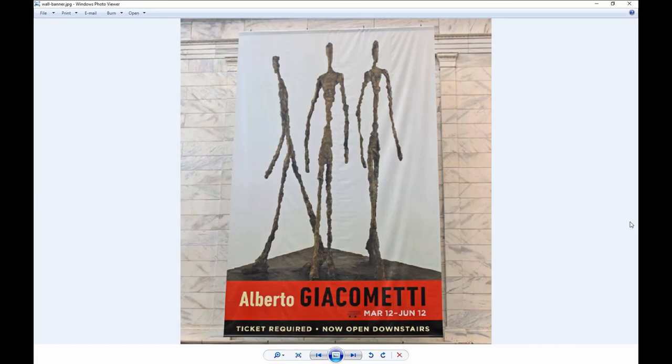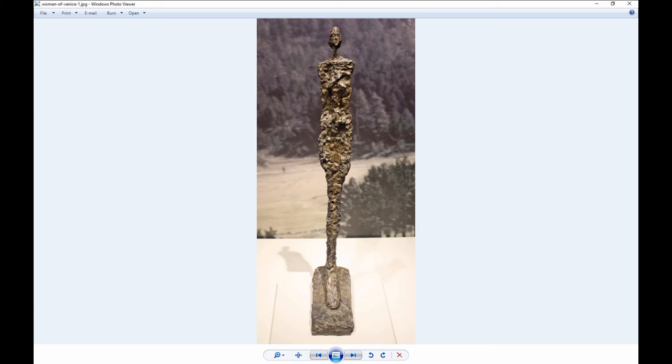We're very fortunate to have it here in Cleveland — another coup for the Cleveland Museum of Art. If you're expecting typical sculptures of people that look anatomically correct, you'll be surprised at this exhibit. Giacometti is best known for bronze sculptures of tall, thin human figures that often look emaciated. This is called the Woman of Venice. Giacometti once said he was sculpting not the human figure but the shadow that is cast — which is pretty cool.